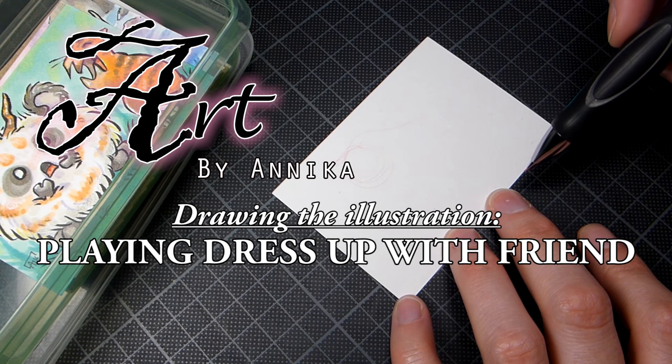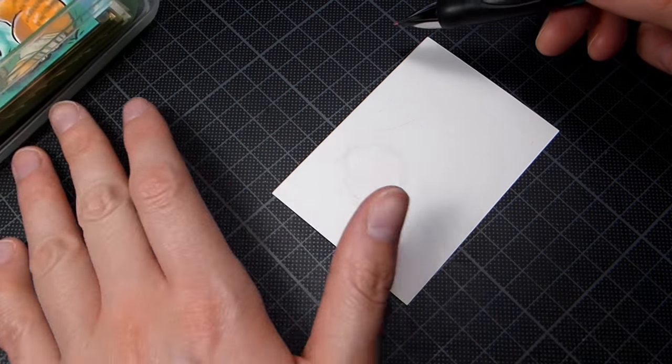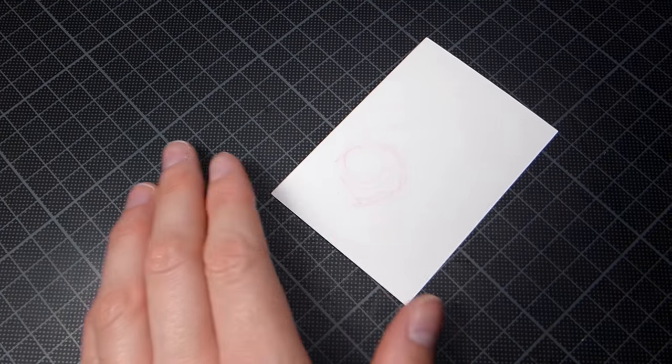Hello and welcome friend, my name is Annika and today I'm talking a little bit about inspiration, sketching, and ideas.